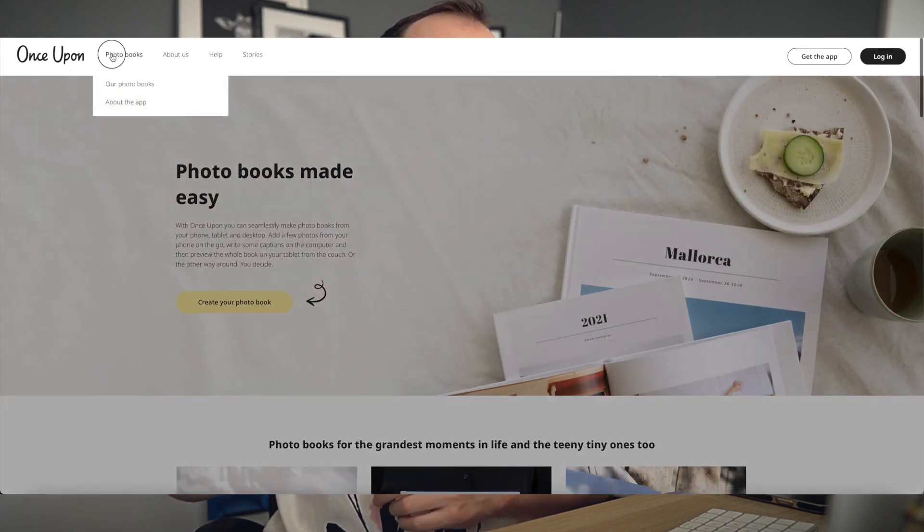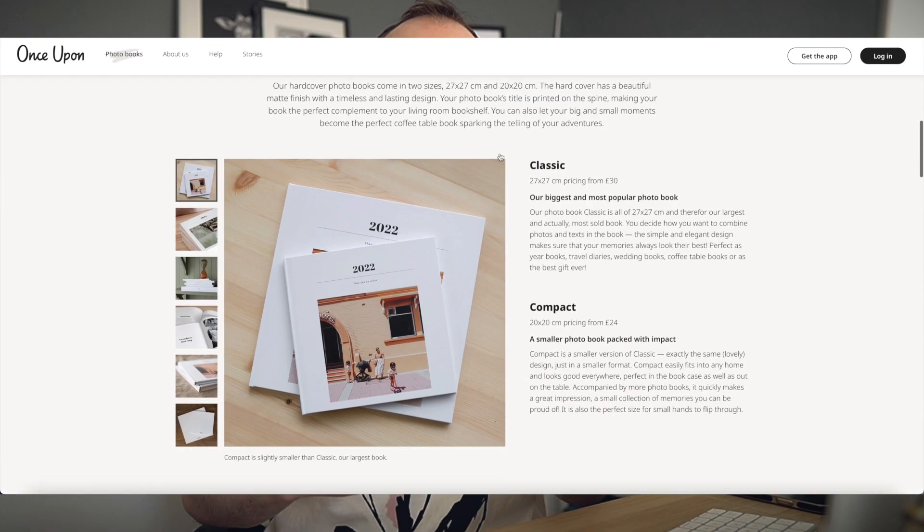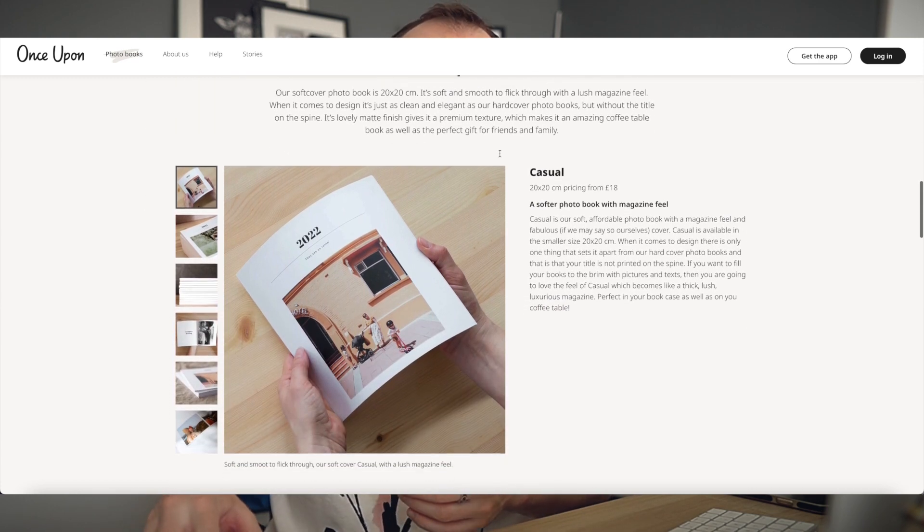If you've been on Instagram a lot or looking at photobook apps on your smartphone then you definitely must have come across Once Upon. I've seen this so many times in ads and also when I was looking for new photobook companies in the app store and I've always wanted to see what the books are like. The one thing that always caught my eyes about these books is the cover, which is very specific to this one company, and I think that's a very good thing when a company can create something that you can associate with them and recognize as part of their branding.